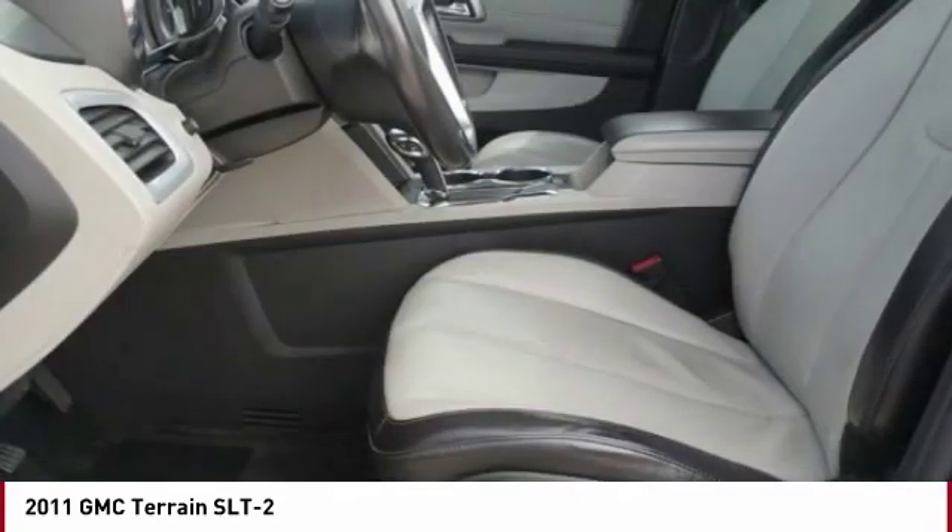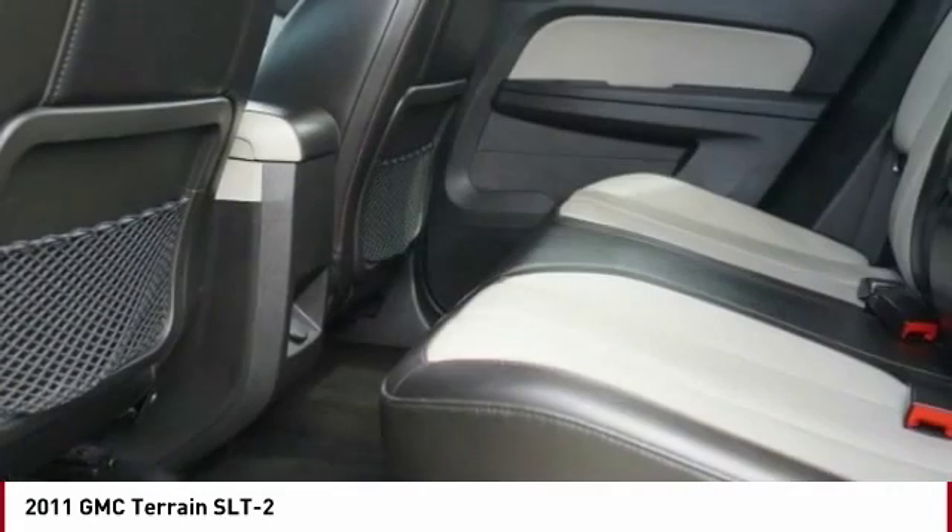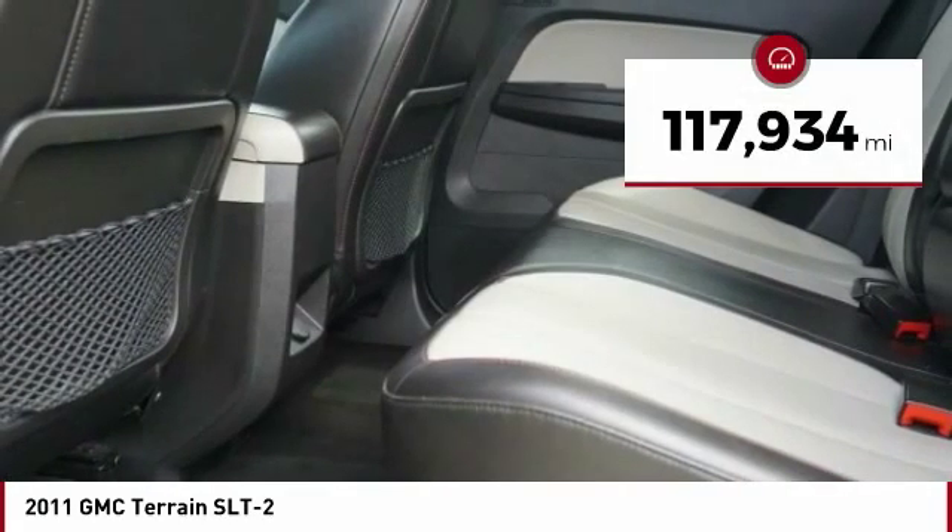An EPA estimated 32 highway MPG is not bad either. This vehicle has less than 120,000 miles.